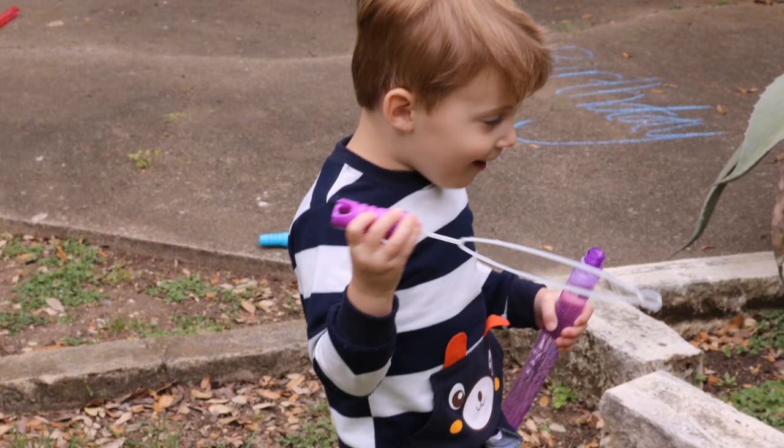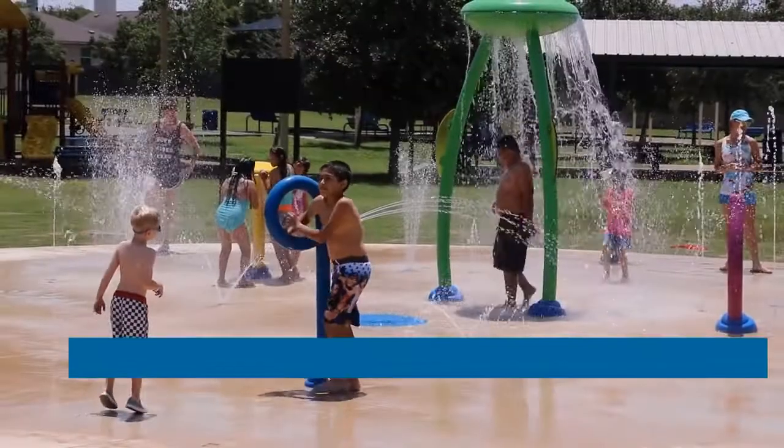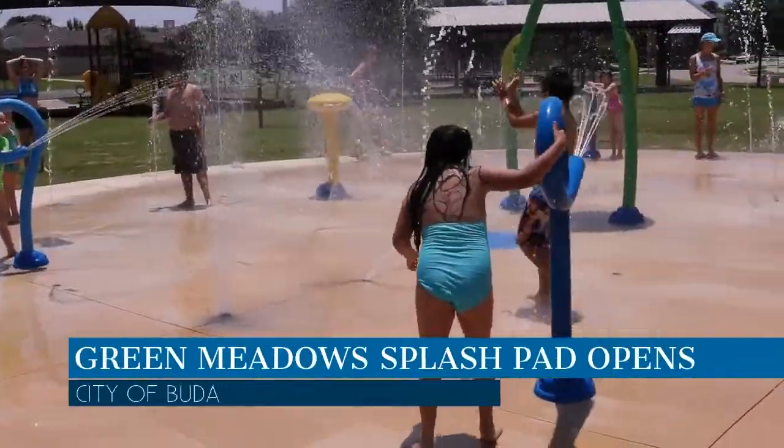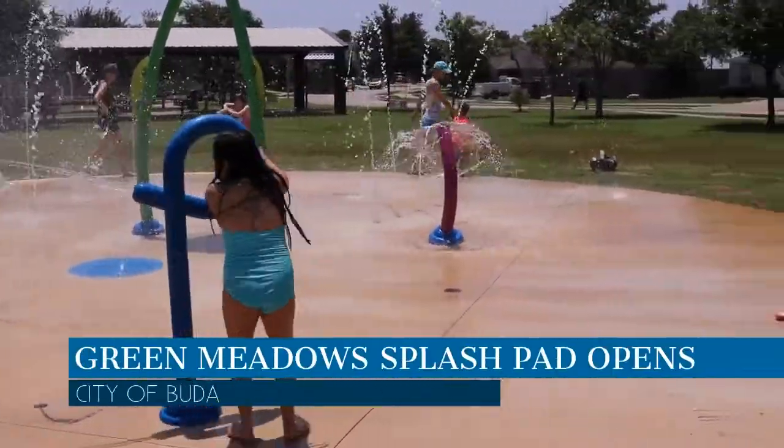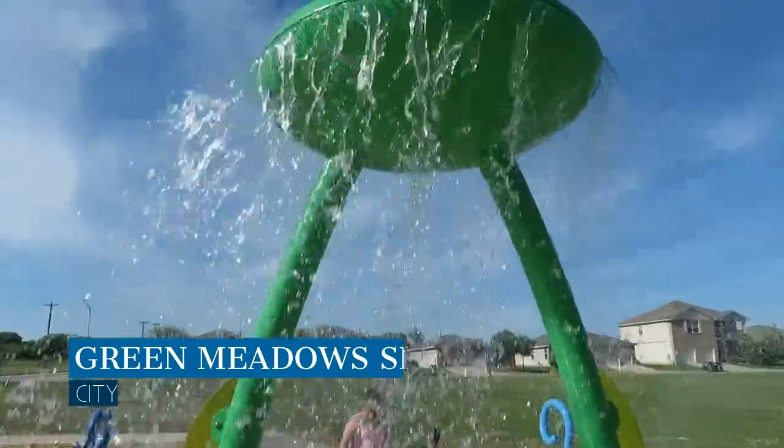The city held a birthday celebration at Stagecoach House to mark the big occasion. Summer was a little cooler thanks to the opening of the Green Meadows Splash Pad at Green Meadows Park. The new splash pad opened to the public in April and had a grand opening in June.